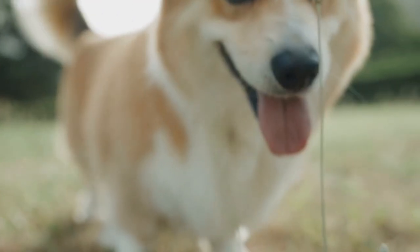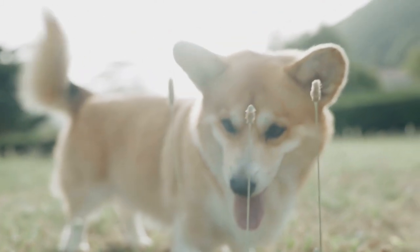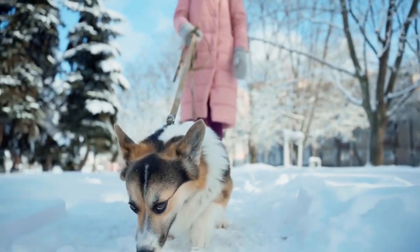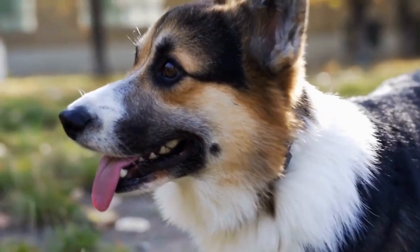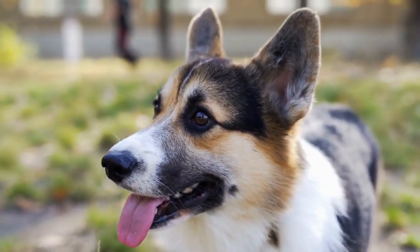The herding skills of Pembroke Welsh Corgis soon gained recognition, not only in Wales but also beyond. Their reputation as capable and reliable herding dogs spread, and they were sought after by farmers in different parts of the world. As agriculture evolved, these dogs proved their worth time and time again, adapting to new challenges and working alongside farmers.